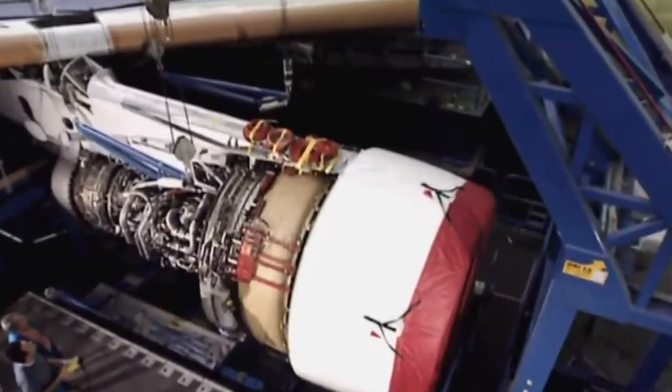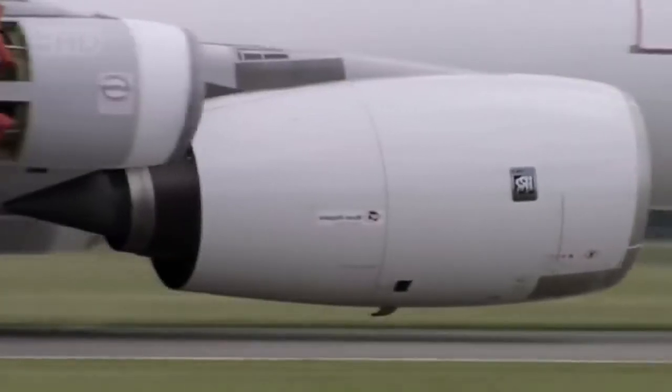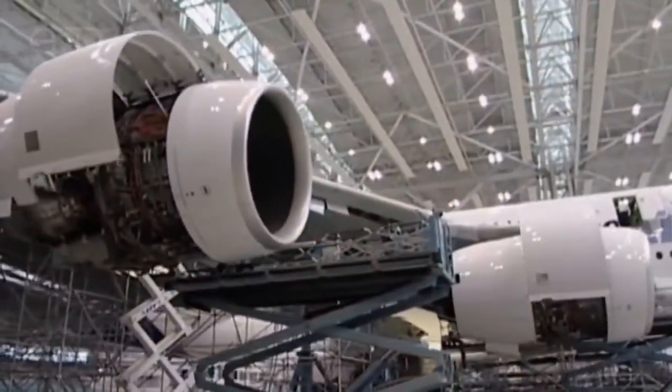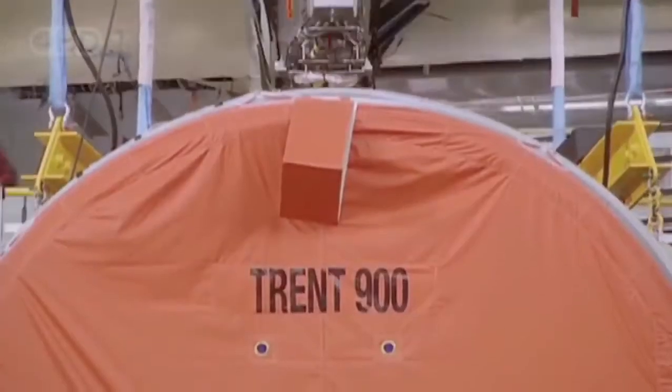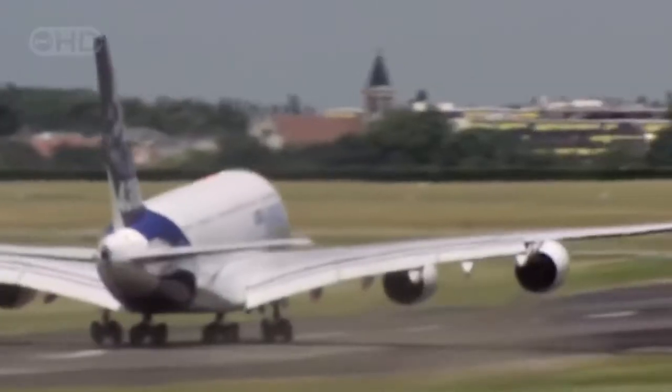Powered by engines built by Rolls-Royce, capable of providing 30% more thrust than the engines used on the 747, each massive power plant costs $15 million — as much as a ton of gold. Altogether, they account for almost 25% of the cost of the entire plane.